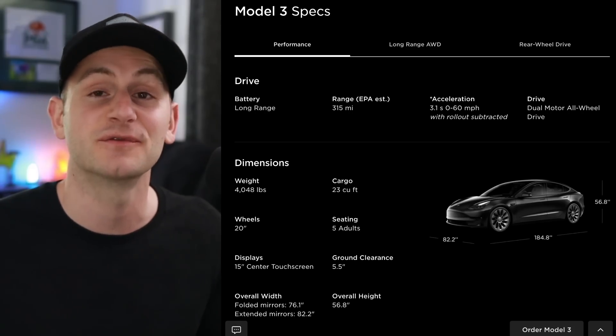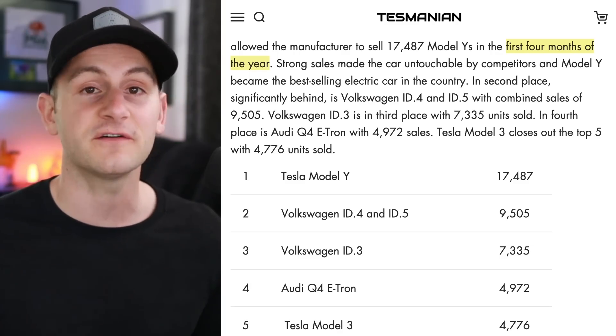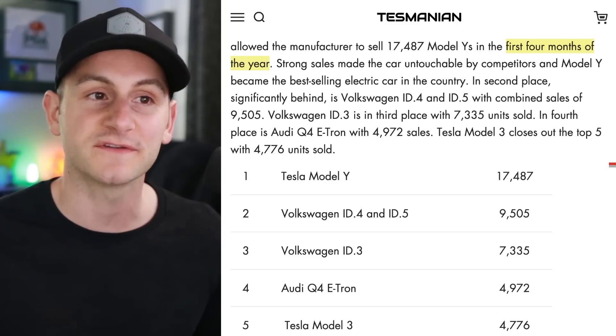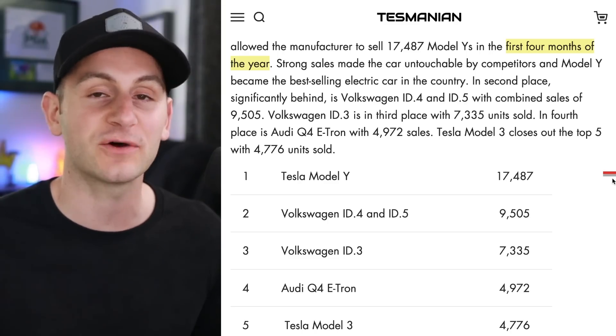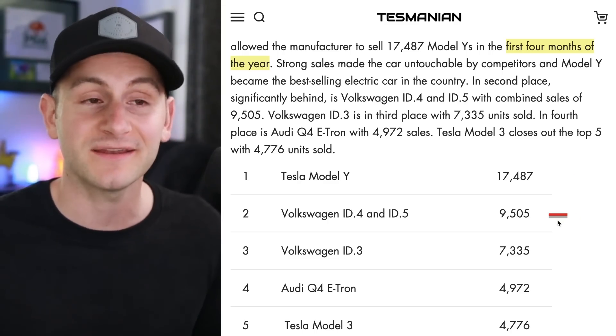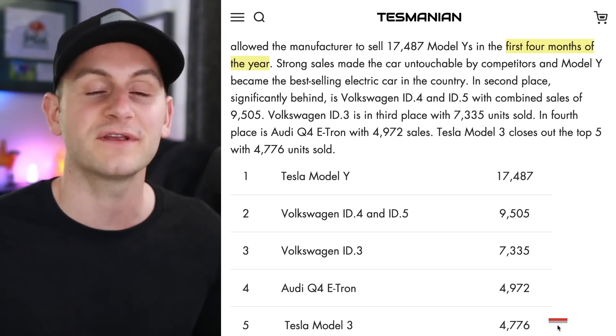Here's some sales data for the first four months of the year in Germany. Not really a surprise, but the Model Y has the number one spot at 17.4 thousand units sold, the VW ID.4 and ID.5 combined in second place, and the Model 3 in fifth place at 4.7 thousand units.